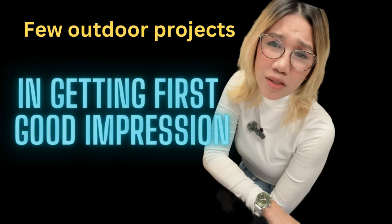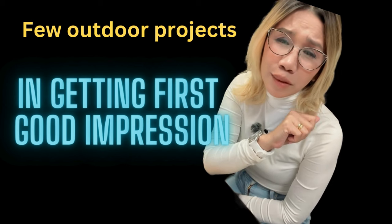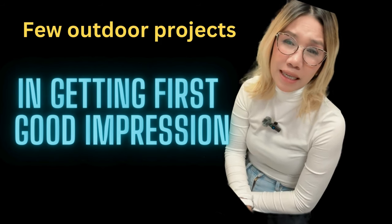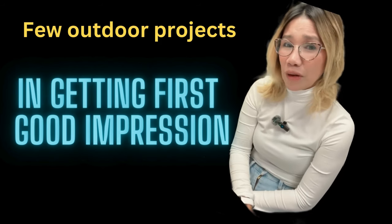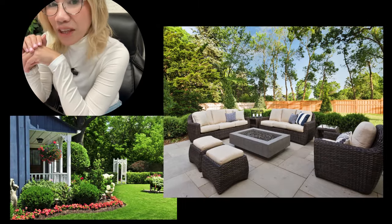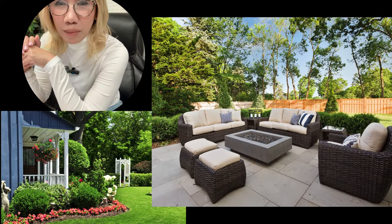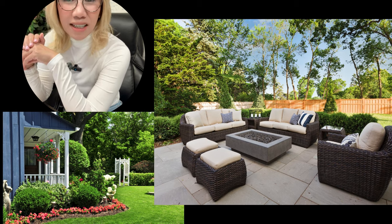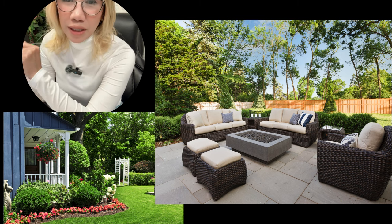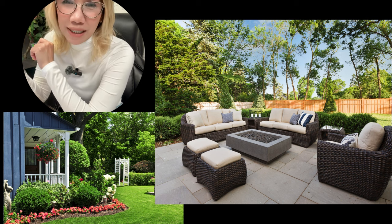When you're planning to sell your house, you may be wondering what work you should do before you list it. Here's a look at a few outdoor projects that can give you the best return on your investment and help make a great first impression. Things like lawn care service, landscape upgrades, outdoor kitchens, and a new patio or deck generally have the best ROI.